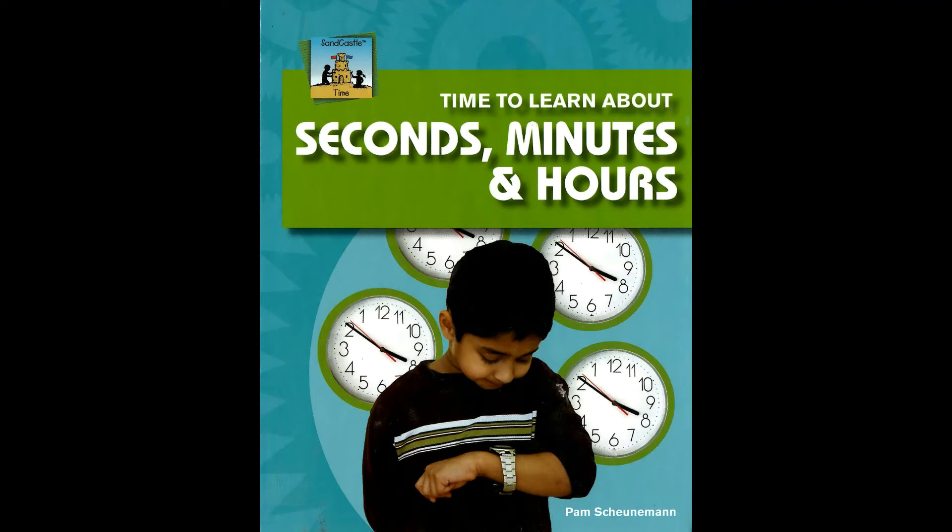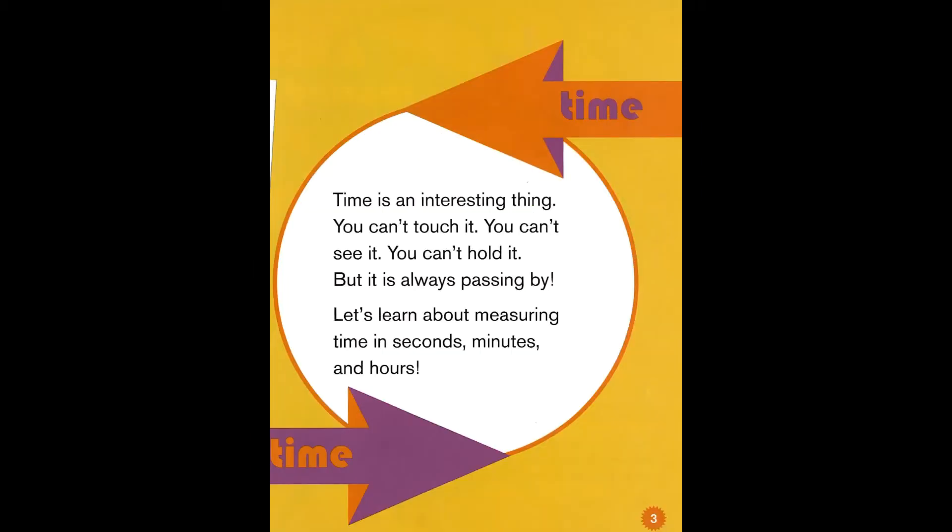Time to learn about seconds, minutes, and hours. Written by Pam Schooneman. Time is an interesting thing. You can't touch it, you can't see it, you can't hold it, but it is always passing by. Let's learn about measuring time in seconds, minutes, and hours.